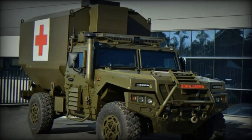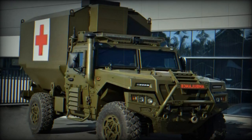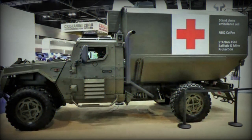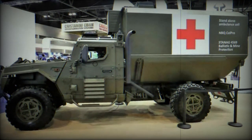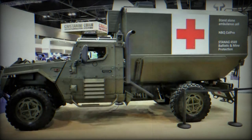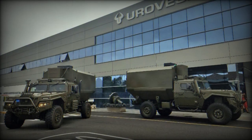In terms of armament, the VAMTAC can be armed with various weapons, including machine guns, grenade launchers, anti-tank guided missiles, mortars, recoilless rifles, or air defense missile systems. Its transportability by C-130 transport aircraft and compatibility with the CH-47 Chinook helicopter for external carriage make it versatile for military operations.